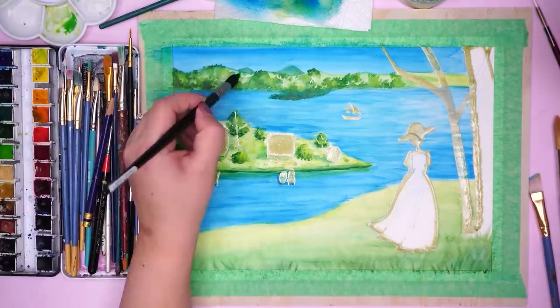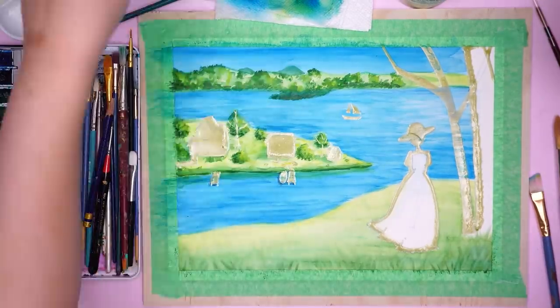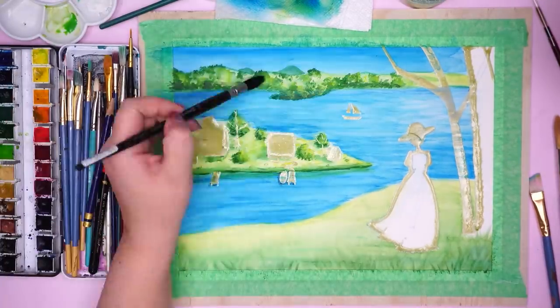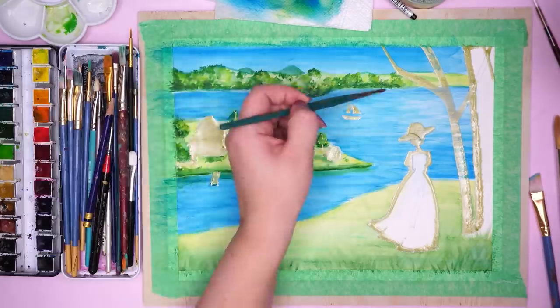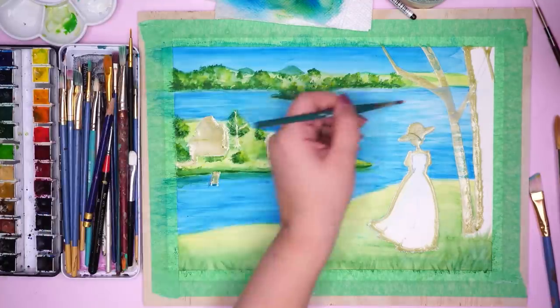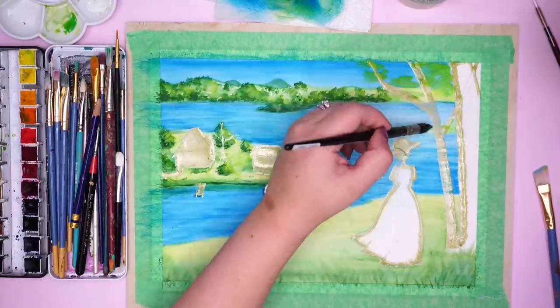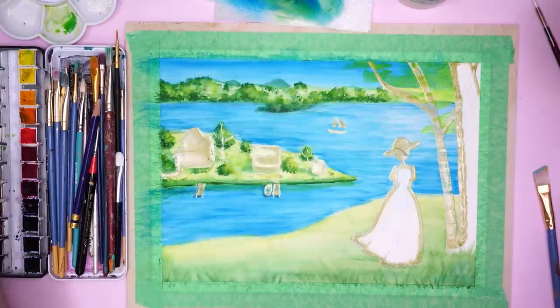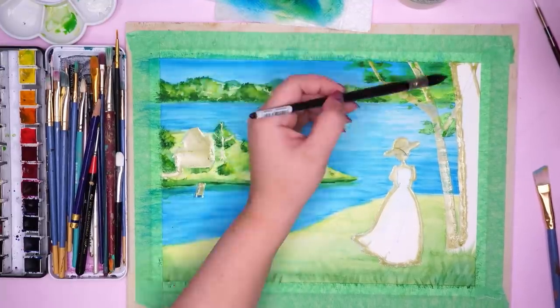Moving on to the background — doing lots of blobby strokes with my big brush, just going to town, having a good time. One thing I was trying to do is match the colors in the Kiki art, because I wanted to keep the water and sky a pure blue — don't mix other colors into it, just keep it pure like it is in the reference. Same with all the greenery. I did notice there were some yellow highlights in it, so I added that, but other than that I tried to keep it very pure.